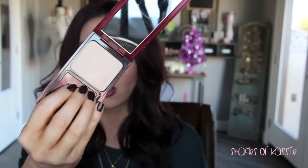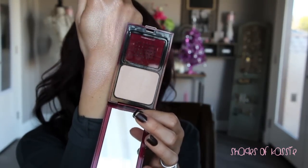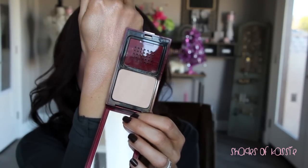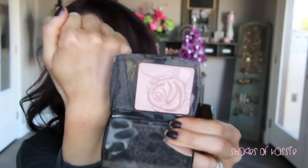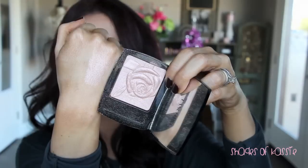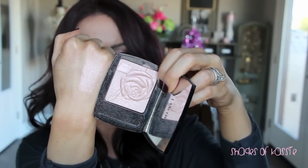Kevin Aucoin — I love this. This is their Celestial Powder in Candlelight. It is stunningly beautiful, absolutely gorgeous, smooth, soft, buttery highlight. It doesn't look overdone or frosty on the cheekbones — just a really pretty, natural, soft highlight. That's the Celestial Powder in Candlelight from Kevin Aucoin. A Lancome one — this is their blush highlighter in 001. I'm not sure if it's permanent or limited edition, but it has a rose on it and it's a really pretty baby pink. Really smooth and beautiful — the Lancome Illuminating Powder Face and Décolleté in 001.